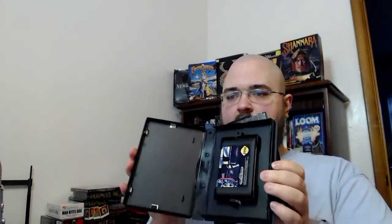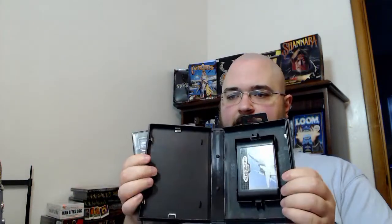Then I went to a Salvation Army I'd never been to before and found two Sega Genesis games: Afterburner 2 and T2 the Arcade Game. Unfortunately no manuals for either of them, but for $2 a piece, not bad. I hardly ever see boxed Genesis games.